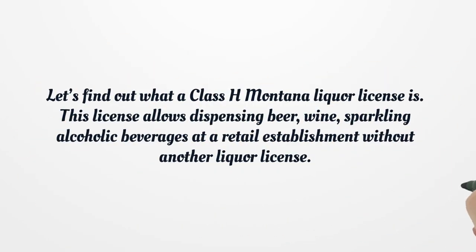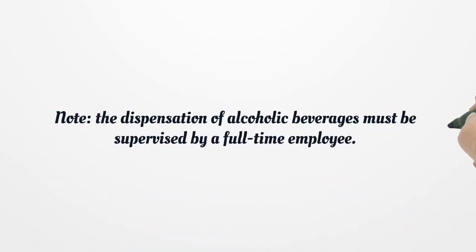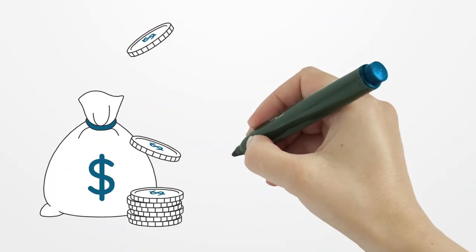Let's find out what a Class H Montana liquor license is. This license allows dispensing beer, wine, and sparkling alcoholic beverages at a retail establishment without another liquor license. Note, the dispensation of alcoholic beverages must be supervised by a full-time employee. The annual fee for this license is $250.